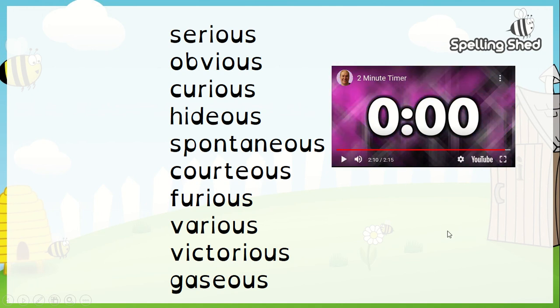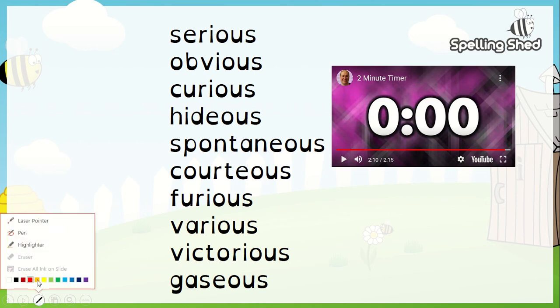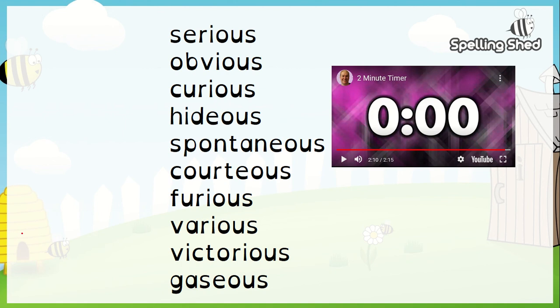Hopefully you managed to get all those written down. So you needed to do one side - words that are spelt with the I on that side, and words that are spelled with E on that side. I'd write down as quickly as I could - so, serious.